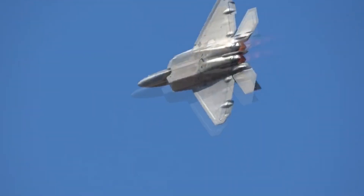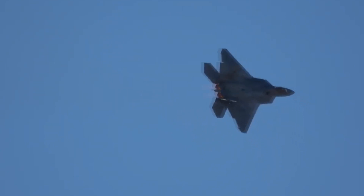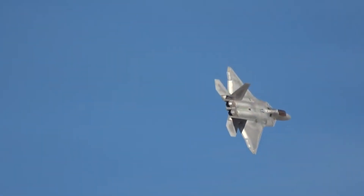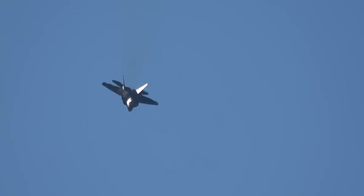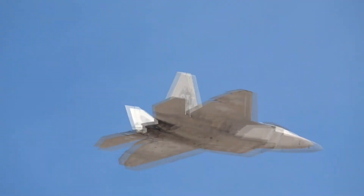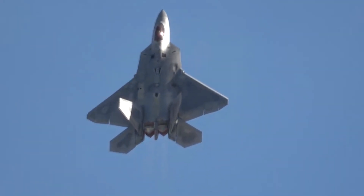The F-22 employs a specific type of metallic paint designed to reflect radar waves. By doing so, these waves are prevented from penetrating beyond the aircraft's skin, maintaining the stealth of the internal components. Additional stealth features in the F-22 encompass the design of its vertical fins, topcoat, and internal weapons storage. The vertical fins are angled strategically to deflect radar and conceal internal antennas, contributing to the aircraft's invisibility.